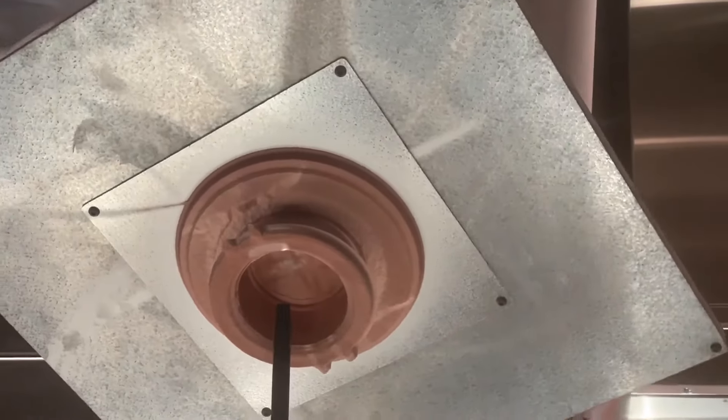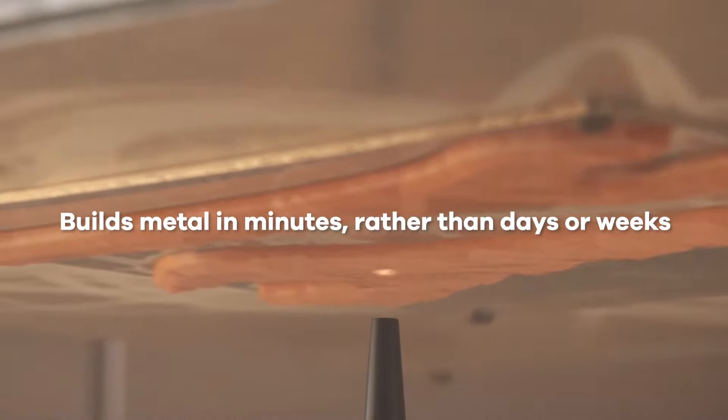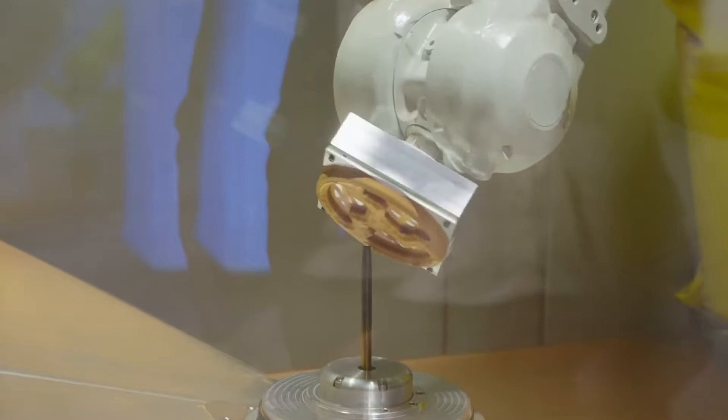X-Speed uses patented cold spray technology and robotics to build full density, large metal parts — and it does it in minutes rather than days or weeks. It's the most robust and flexible metal manufacturing process in the world.